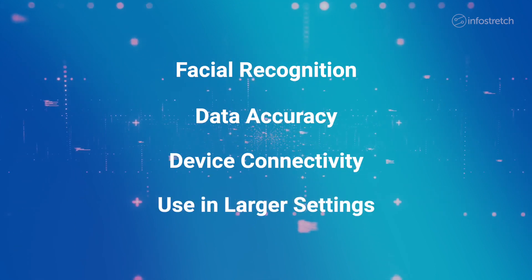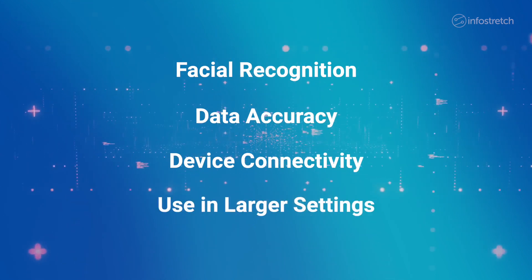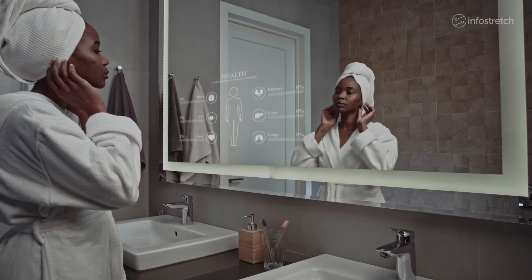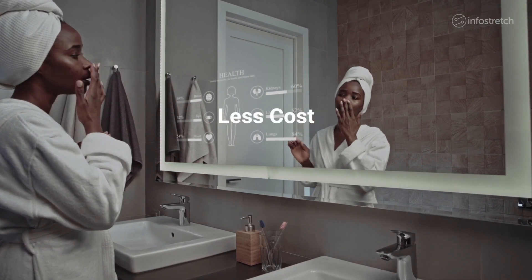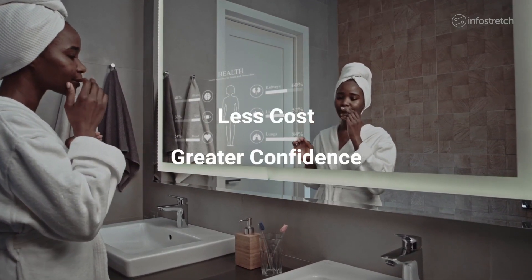The smart mirror was also tested for use in large settings such as health and wellness centers. As a result, the company was able to get the new smart mirror to market faster, with less cost and with greater confidence in how it would perform.